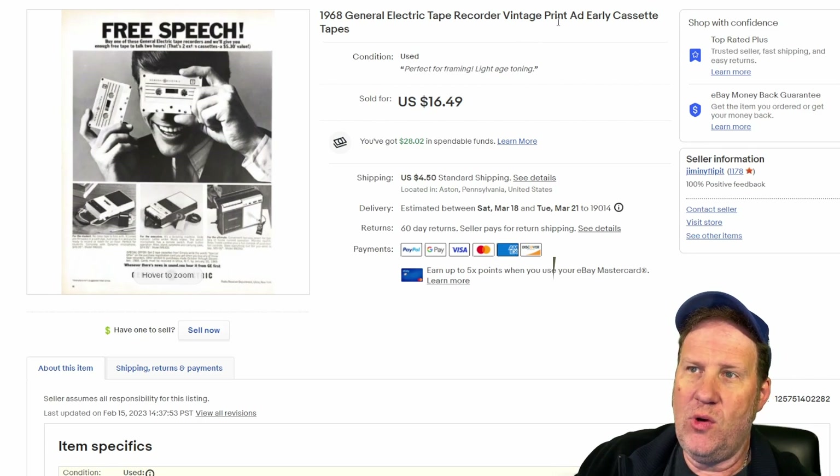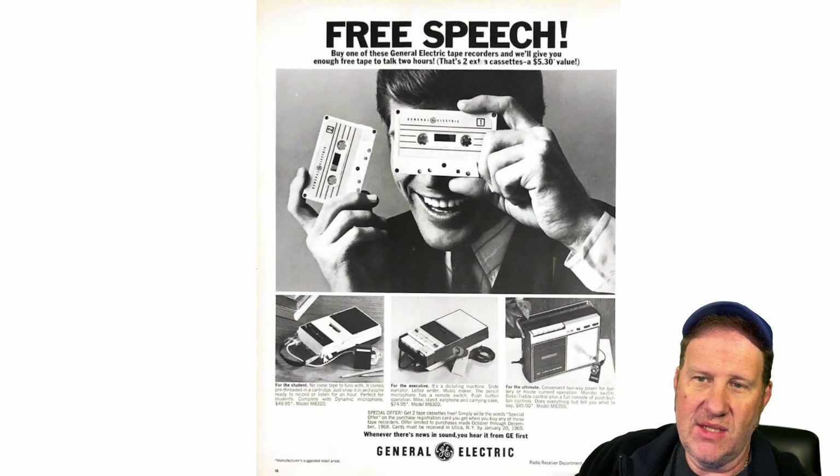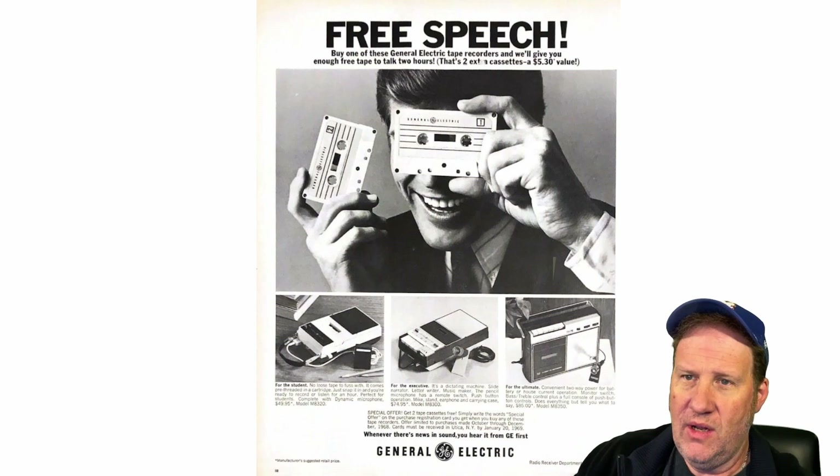Up to 1968 here, kind of the early stages of the cassette tape. I highlighted that in the listing — tape recorder, early cassette tapes. It's just a GE tape recorder; I remember having these little tape recorders with the microphone in the '70s. Very nice one here, $16.50 plus shipping.